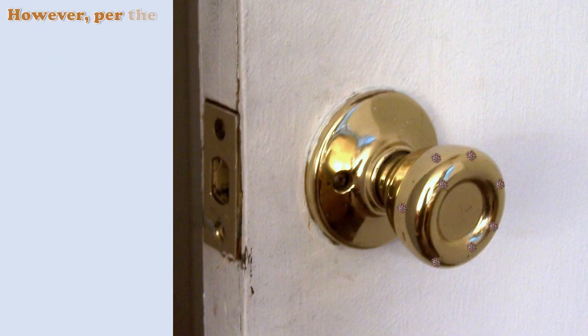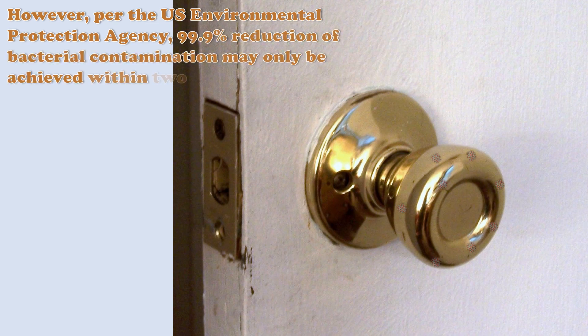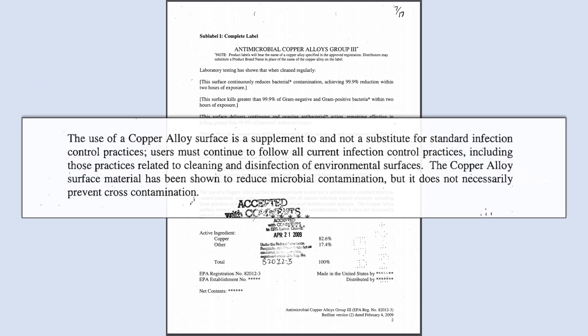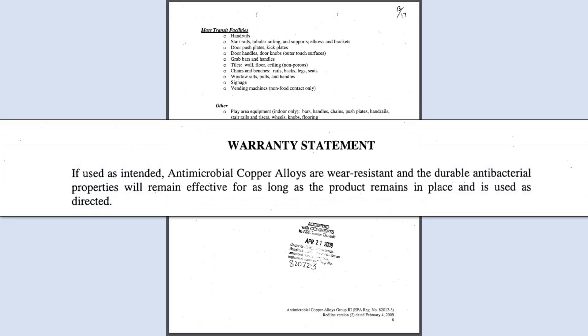However, per the U.S. Environmental Protection Agency, 99.9% reduction of bacterial contamination may only be achieved within two hours of exposure. Nevertheless, the use of copper-alloy surfaces is not a substitute for infection control practices and may not prevent cross-contamination. Regardless, if used as intended, copper-alloy surfaces will remain effective as long as the product remains in place.